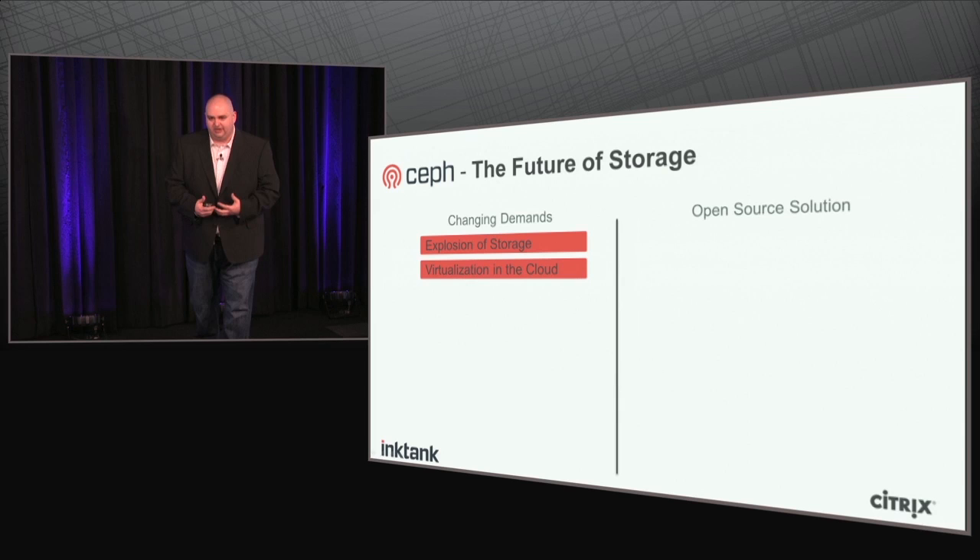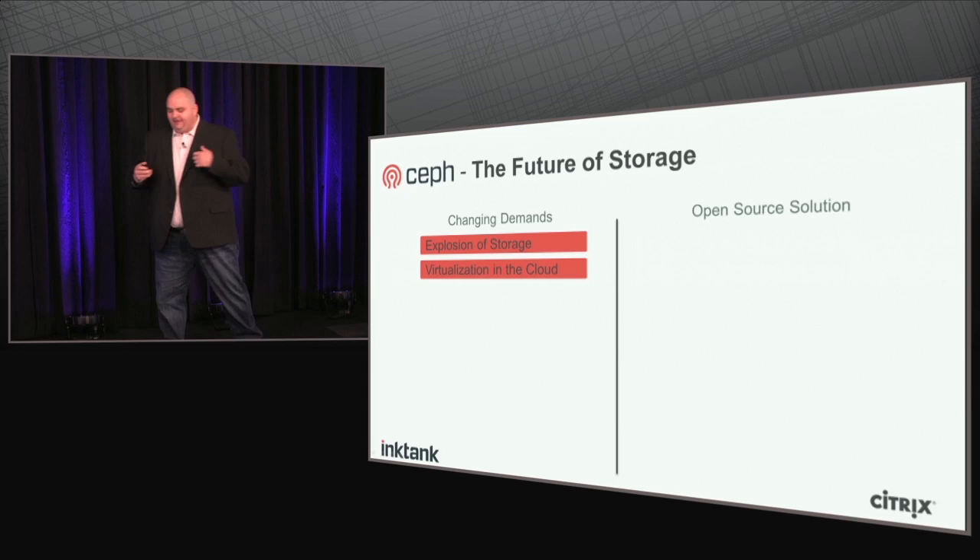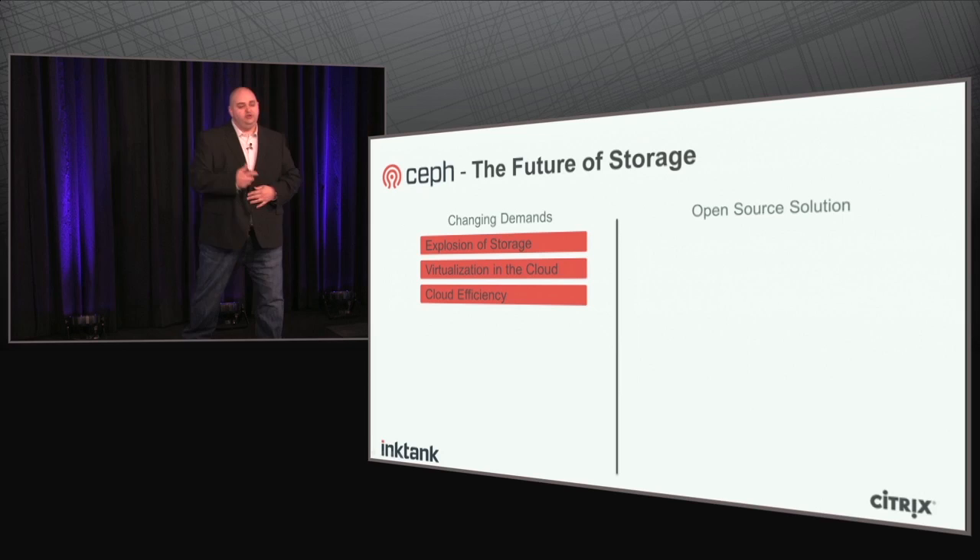Virtualization in the cloud is another thing that makes Ceph really necessary. It pushes the scale-out idea as opposed to scale-up. When you start virtualizing, you have all kinds of virtual machine disk images to worry about — it's a totally different type of storage need. On top of that, you have efficiency required by the cloud: you need to be able to spin up and tear down storage instantly or near-instantly in order for it to work.